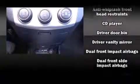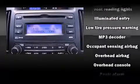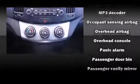Hyundai ensures the safety and security of its passengers with equipment such as head curtain airbags, front side impact airbags, anti-whiplash front head restraints, a security system, and four-wheel disc brakes with ABS.